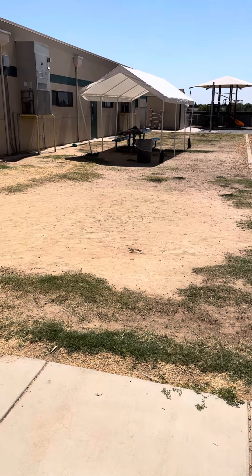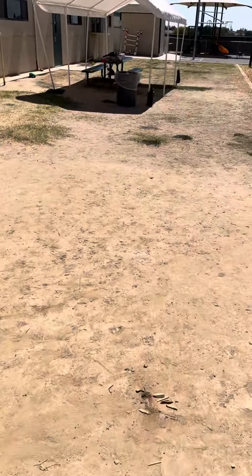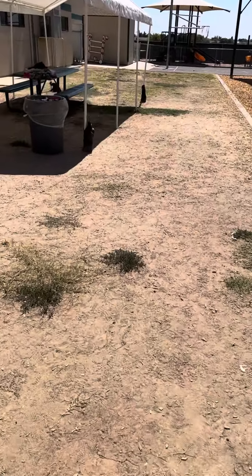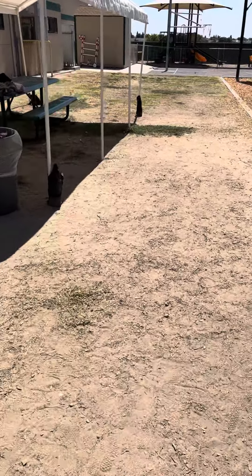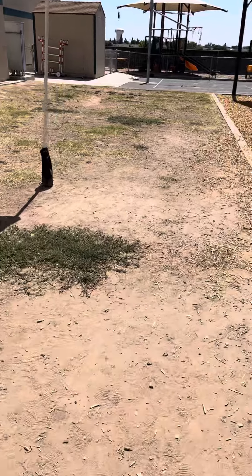Right over here I'm standing by the intermediate big toy. This part right here that you're looking at — that's all dirt — is going to be asphalt. The reason being is that it's really hard to grow grass right here because of all the foot traffic, so they're going to go ahead and put asphalt all the way in this area.